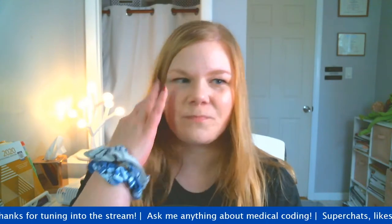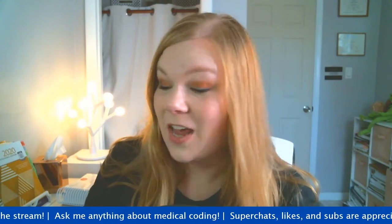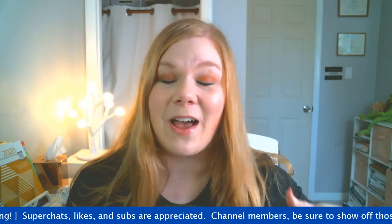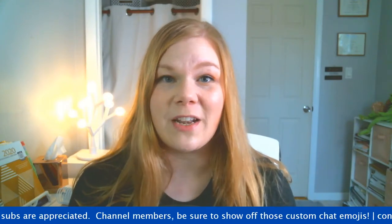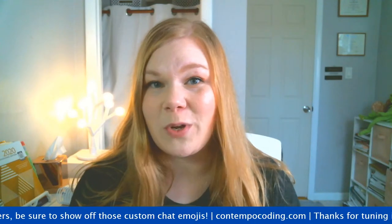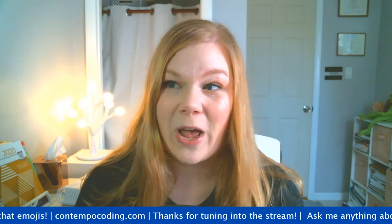Hey everyone. I want to apologize - I forgot to hit my go live button and was sitting here for a couple of minutes, so I apologize that I'm eight minutes late. But in any case, thank you so much for coming for another AMA. I've gotten so many questions in the past week about medical coding that I thought it would be a great idea to pop on to answer the dozen or so questions I've gotten through comments and DMs, but also some of your live questions as well.